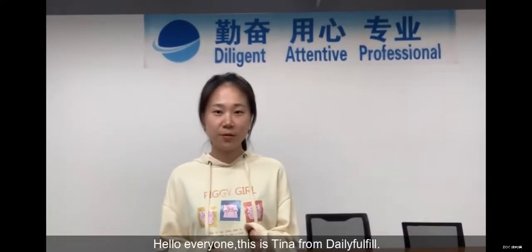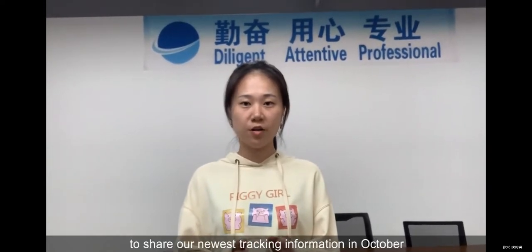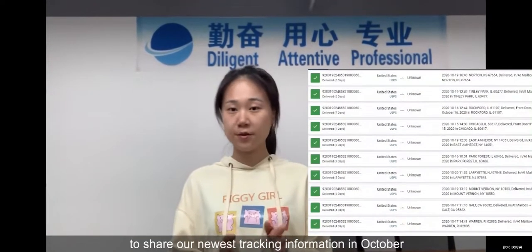Hello everyone, this is Tina from The Daily Fulfill. Today, just a short video to share our newest tracking information in October.